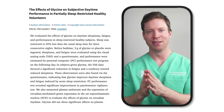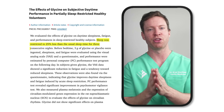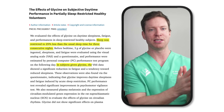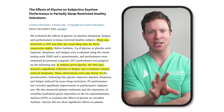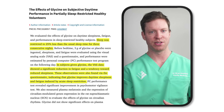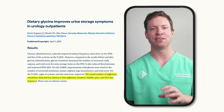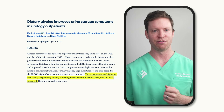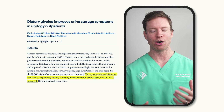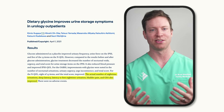A third study had participants' normal sleep reduced by 25% for three nights in a row while taking glycine supplements or a placebo. Researchers measured daytime sleepiness and performance, and those who took glycine had reduced fatigue and sleepiness. Additional support came from a study researching glycine as a treatment for overactive bladders, where glycine helped not only the bladder condition but also helped patients fall asleep faster.